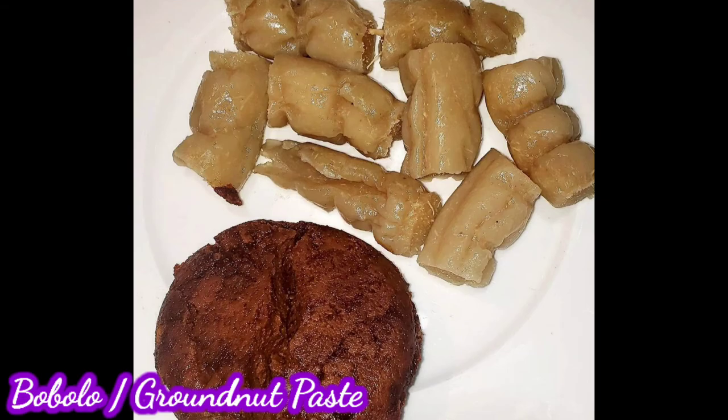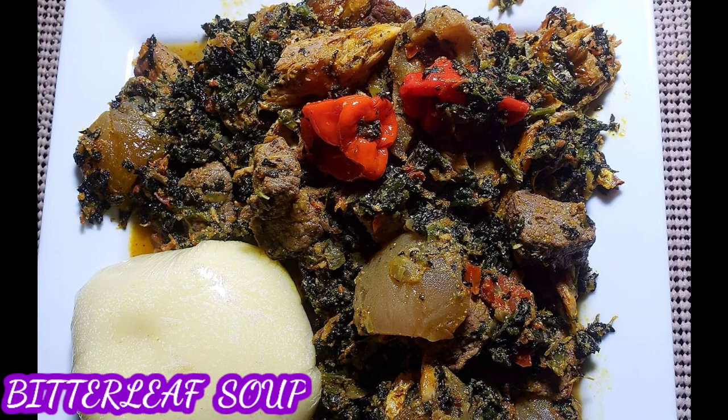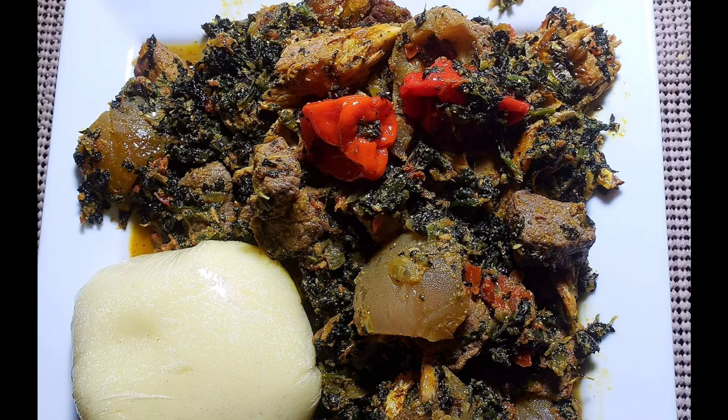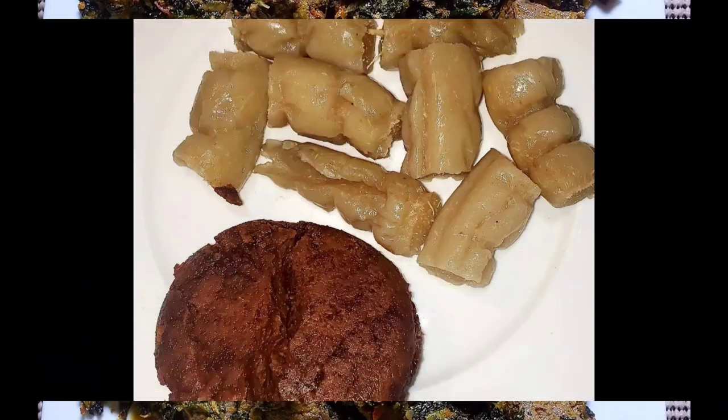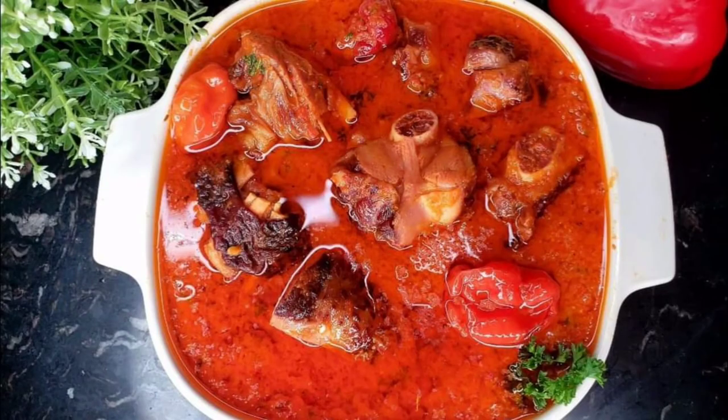I can have that dish three times per day and be very okay! Another is bitter leaf soup and fufu — this bitter leaf soup you can eat with whatever side, it must not only be fufu. We also have stew — this one specifically is chicken stew. We have fish stew, canned stew, many types of stew in Cameroon. Just bring rice and I'll show you how we eat it.